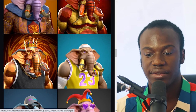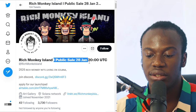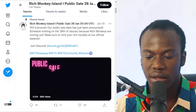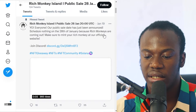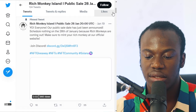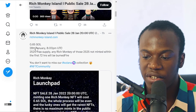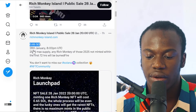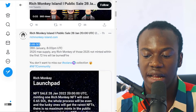We're heading over to the next NFT, which is Rich Monkey Island. This NFT is going to mint on the 28th of January, as you can see here. They mention their Discord channels and other things. They give out more info that it's going to mint at 0.65 Solana, available on the 28th, with total supply and other details you should take note of.